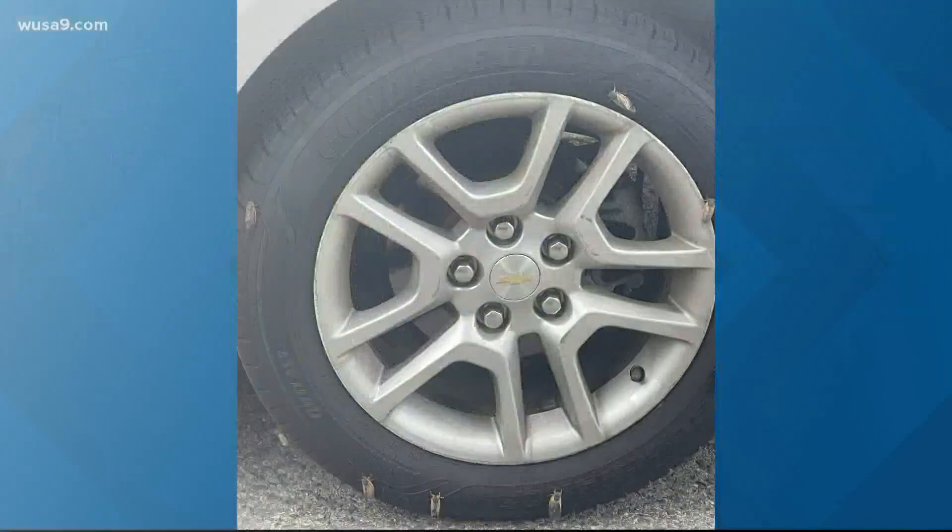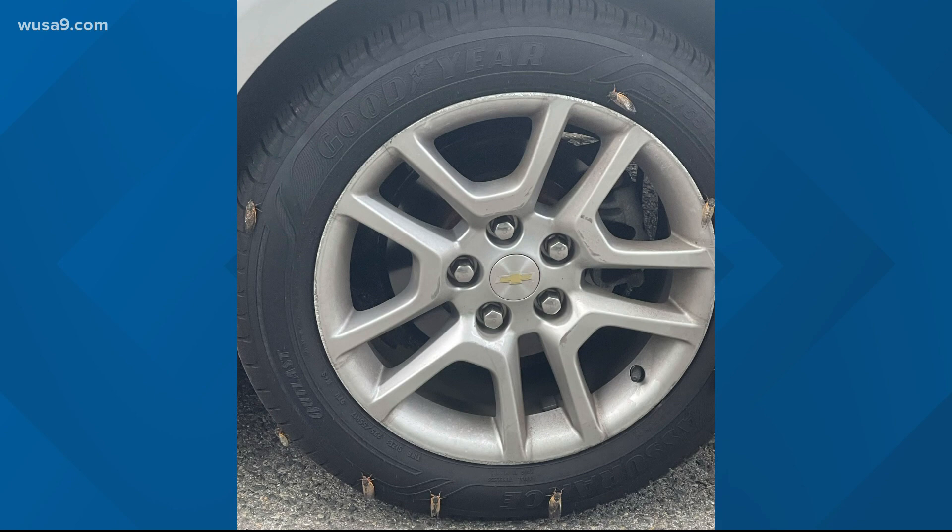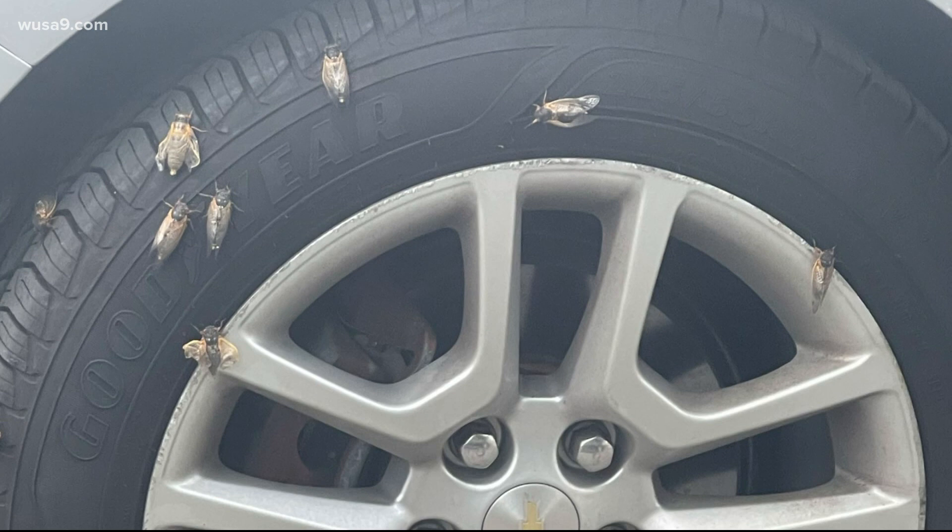First, Raquel shared these photos from Clinton, Maryland. Thank you, Raquel. Folks, get used to seeing this at the start of your morning commute — cicadas all up on your tires. Don't worry, they're not going to bother them that much.